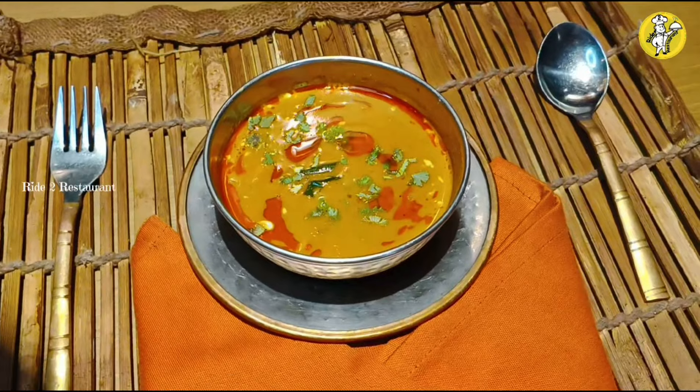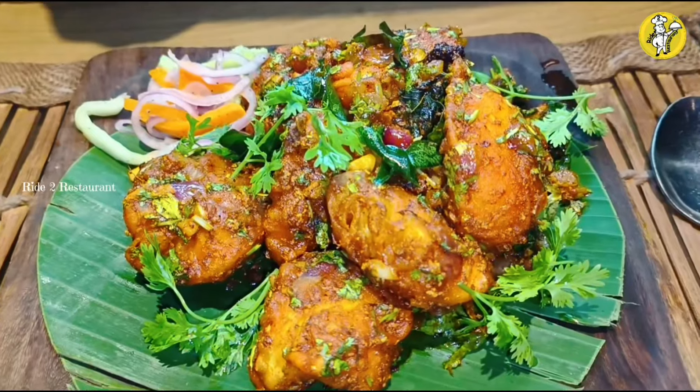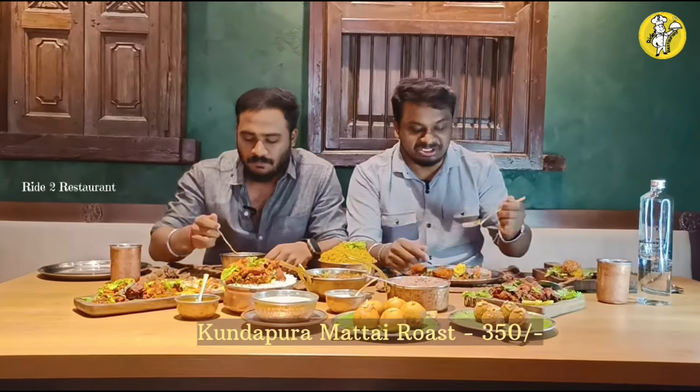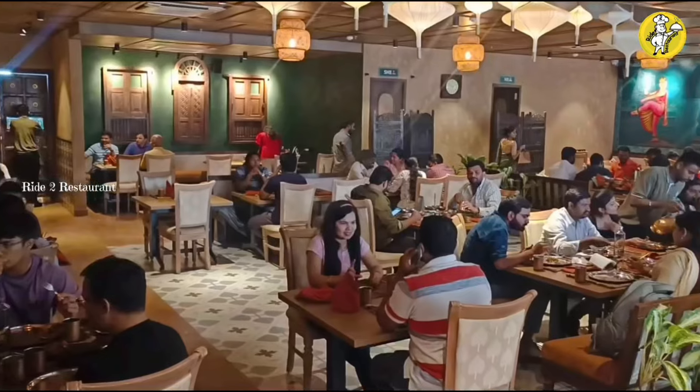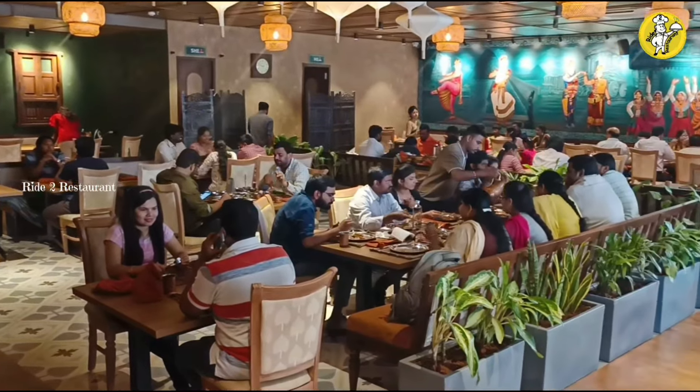This is expensive — it costs 275 rupees. The Kundapur Mutton Roast is around 350 rupees. It has an authentic taste. In the main style, it's called Masala-style usage — Karnataka-style village style.